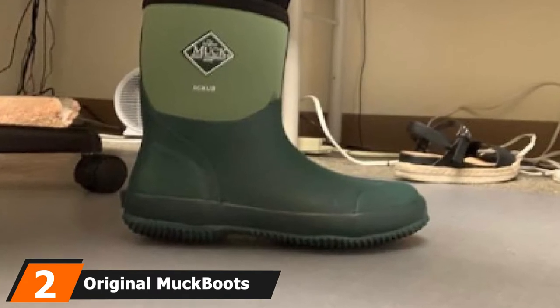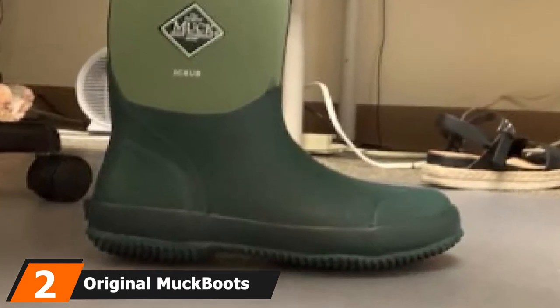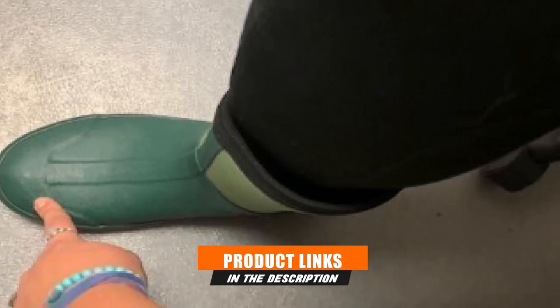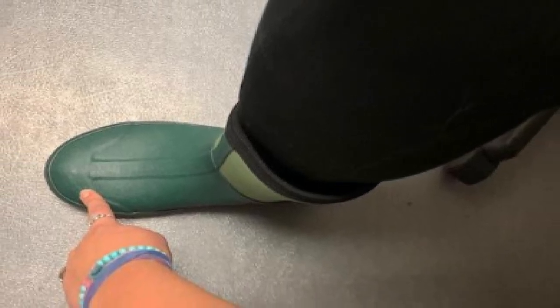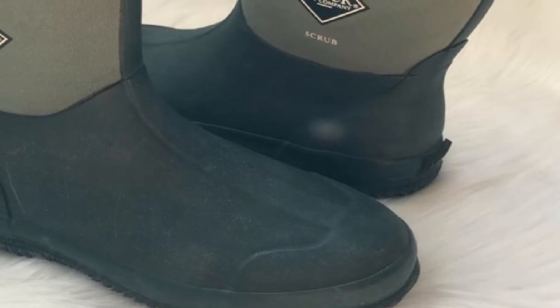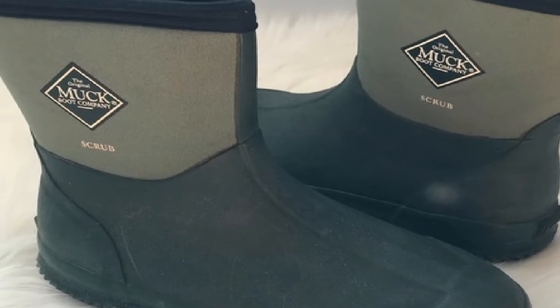Moving on to number 2 with the Original Muck Boot Scrub Boot. Just think if you could wear a stylish, comfortable, and light farm boot all day long — would that not be great? This is one of those boots which is able to make you look stylish and feel comfortable at the same time. It comes with all the required features to give support as well as flexibility to the farmer, so if the farmer needs to stand on their feet for an extended period, they can. As top quality rubber is used, this is very durable.